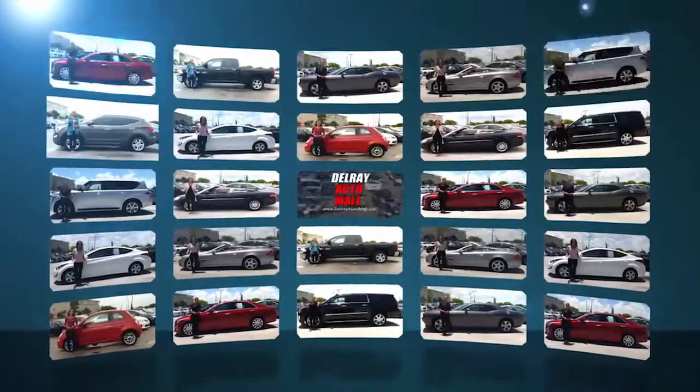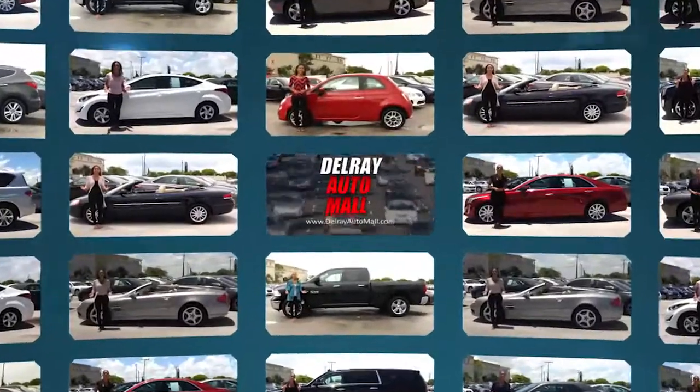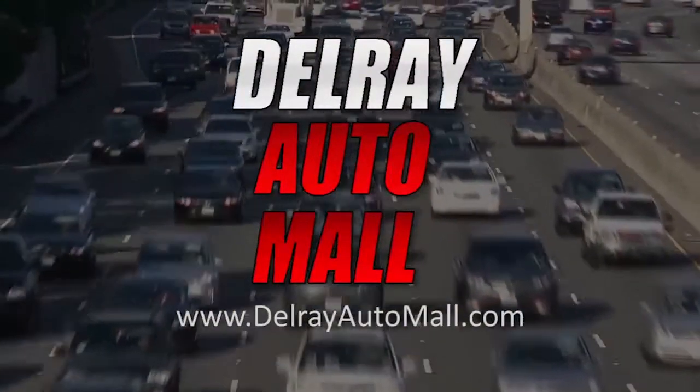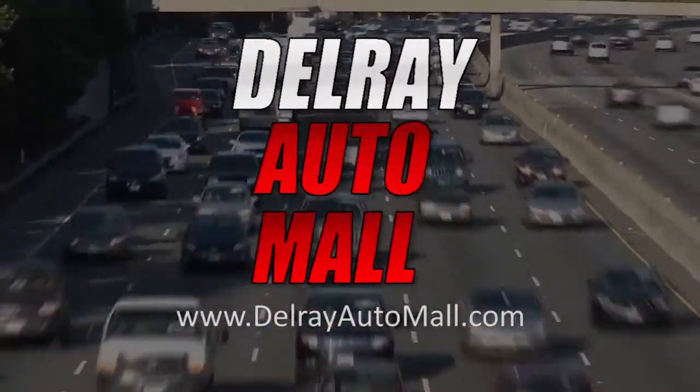Welcome to Delray Auto Mall, now at our new location at 13400 South Military Trail in Delray Beach. We've got a great selection of cars, trucks, and SUVs, all at prices that we know you'll love. Here at Delray Auto Mall, we put dreams in people's driveways. Now get ready to check out the selection of vehicles we have here on the lot.